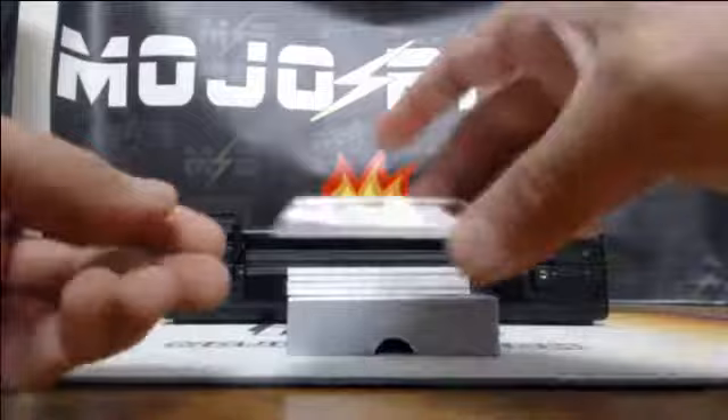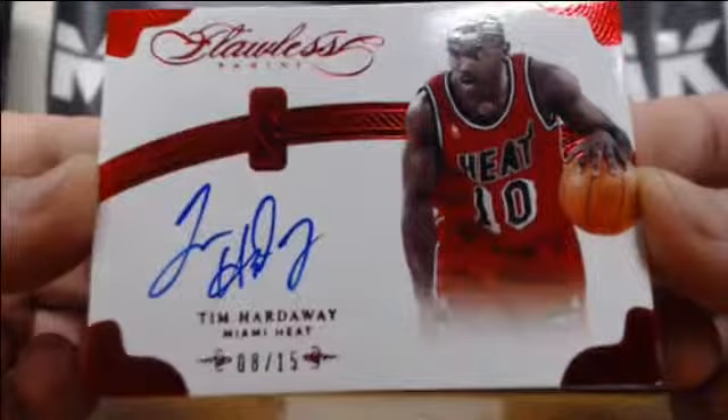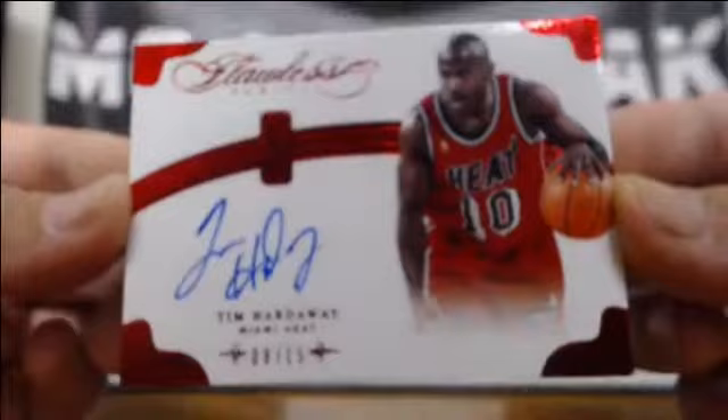And a Tim Hardaway — not Junior — for the Heat. It's a Heat box. 8-of-15, on-card autograph for the Heat. Tim Hardaway, red parallel. Nice hit there for the Heat. That's how it was in the first one — patches on the top of the box and autos for Dan.